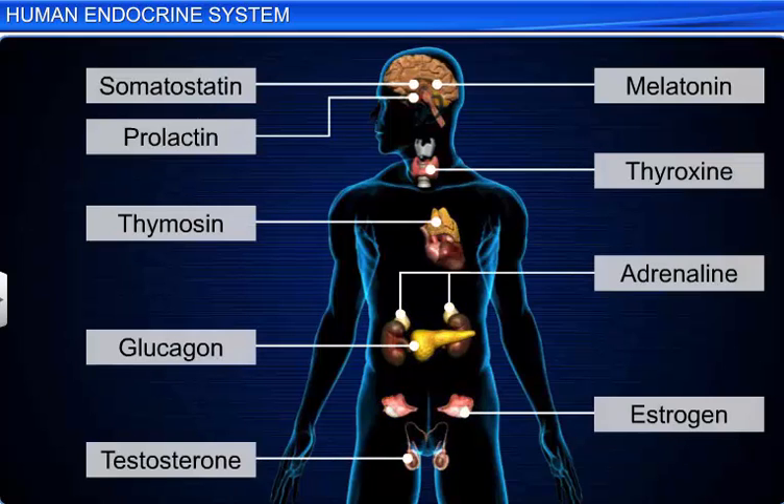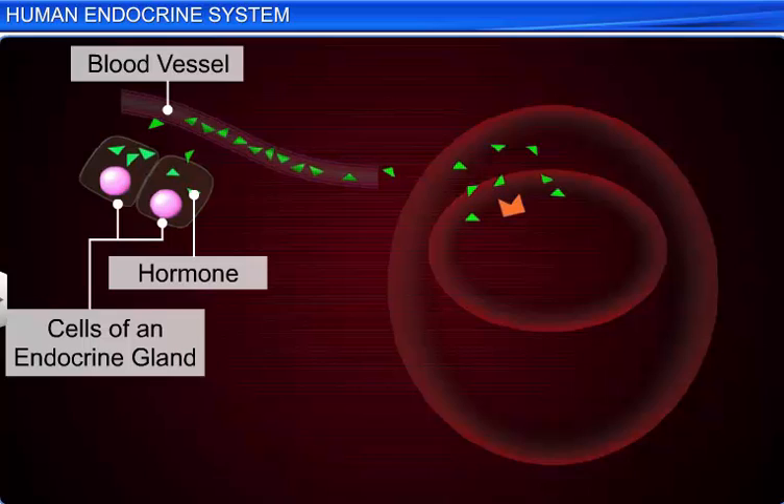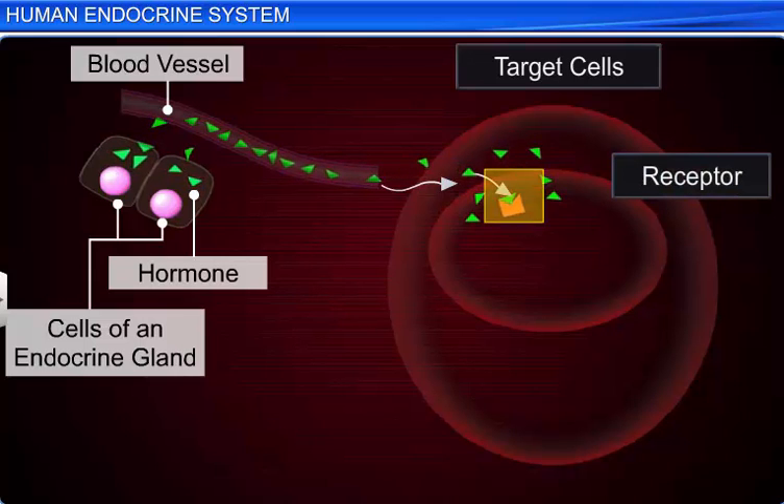Hormones are non-nutrient chemical messengers secreted in trace amounts by glands or neurons. They are soluble in water and blood, and most hormones come into contact with essentially all the cells as they circulate in the blood. However, each hormone usually affects only a limited number of cells called target cells, where it regulates a definite physiological effect.